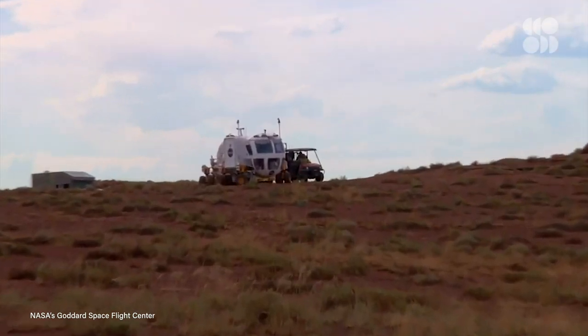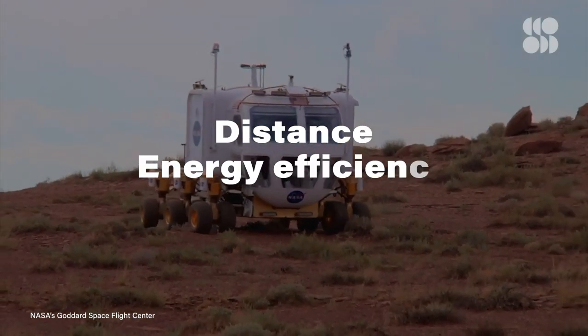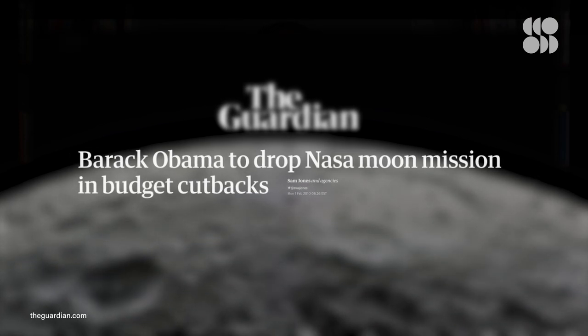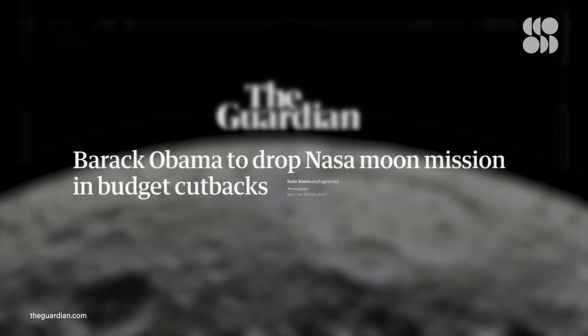It seemed to hit everything we were looking for: distance, energy efficiency, and adaptability. However, the LER never actually made it to the moon. The program was canceled in 2010 as part of the larger Constellation program because of delays and overspending.